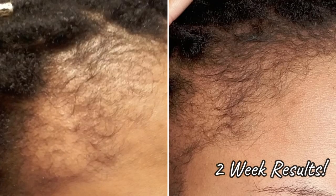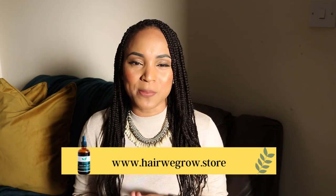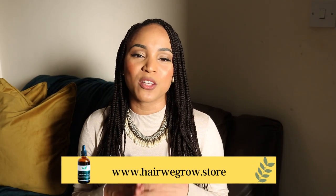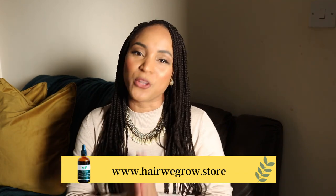Go ahead and visit our website on the screen right now and place an order for our Here We Grow hair growth oil, so that we can help you get your confidence back and be you again.